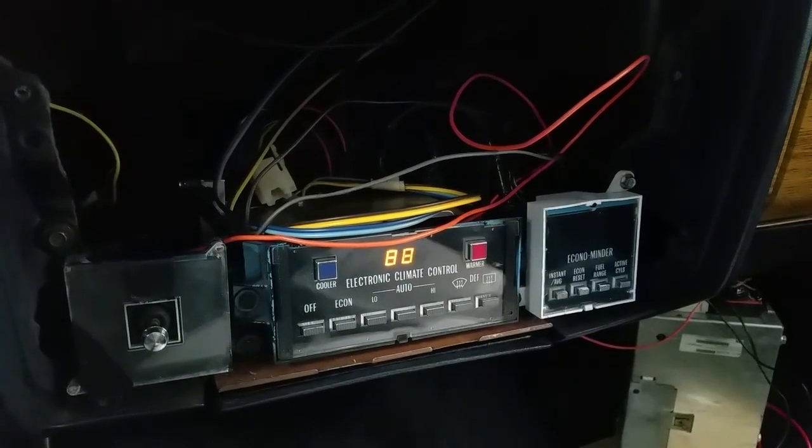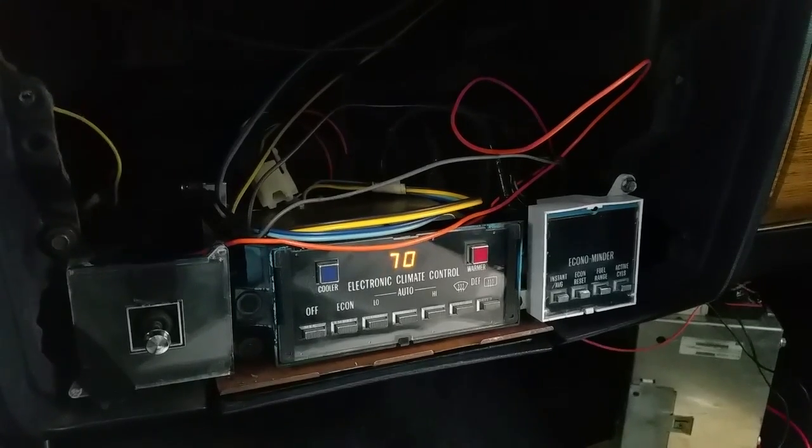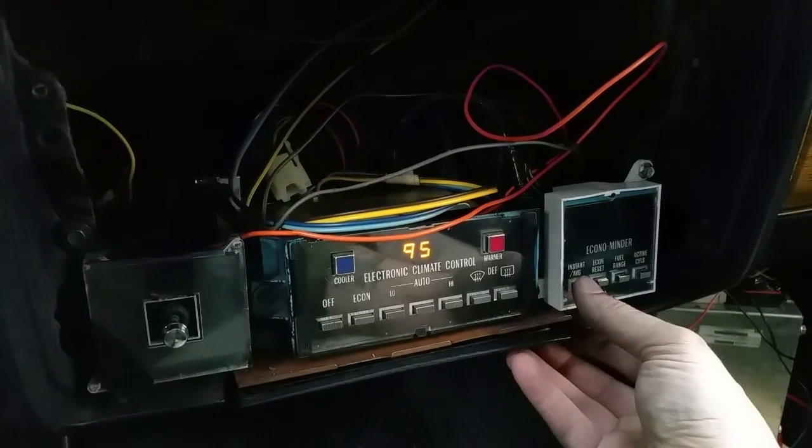88 means I'm testing the display. 70 will mean that I'm ready to go into this other mode. The other mode will be accessed from here.